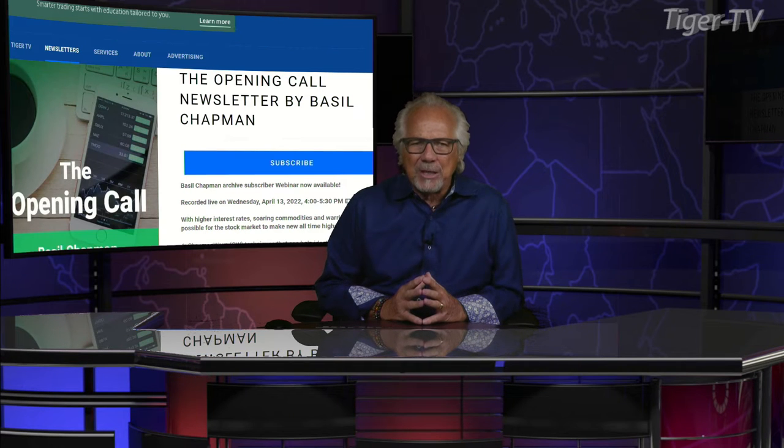Let's get over to our man, Mr. Basil Chapman, as we do each and every Tuesday at 20 past the hour. And don't forget, folks, Basil has an outstanding show here every trading day, 10 to 11 Eastern Standard Time. Also, a great newsletter,